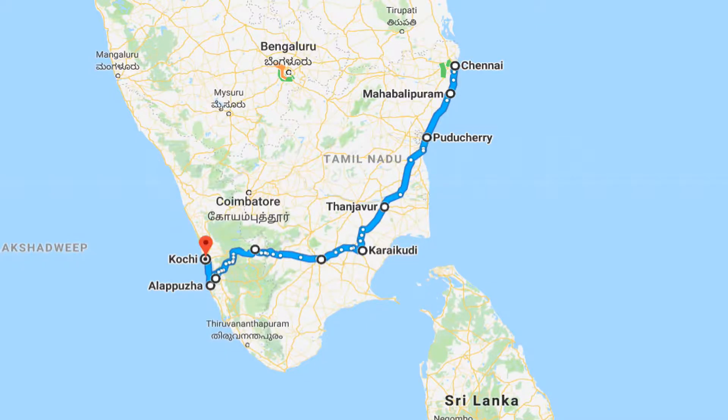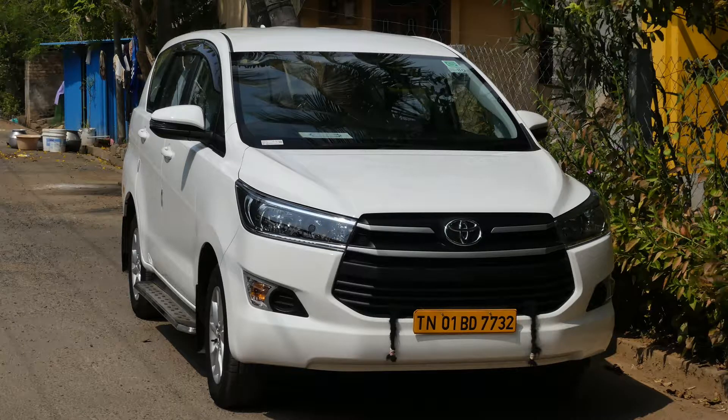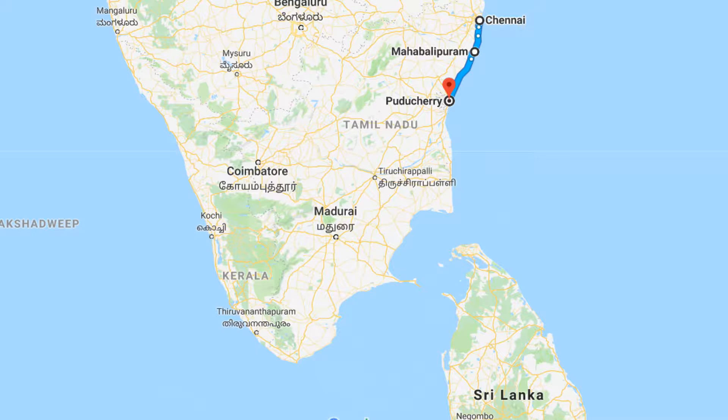In January 2018 we toured southern India in a brand new Toyota Innova with our driver Ashok. The first leg of the journey is the coast route from Chennai to Puducherry.